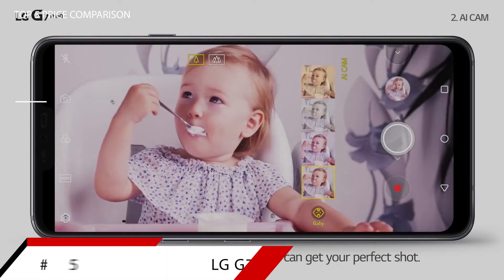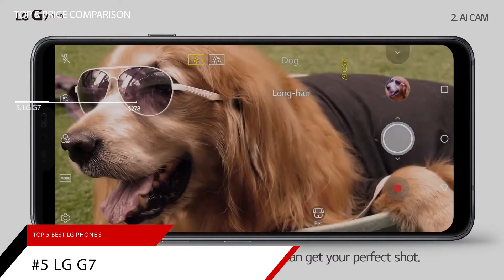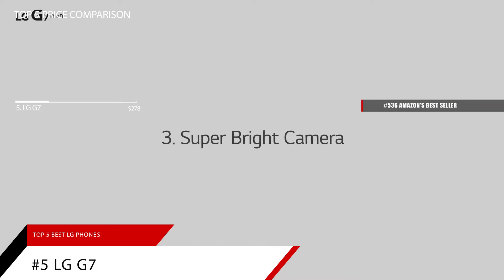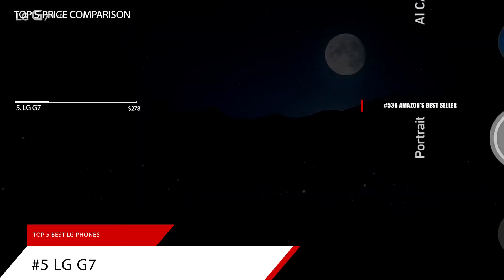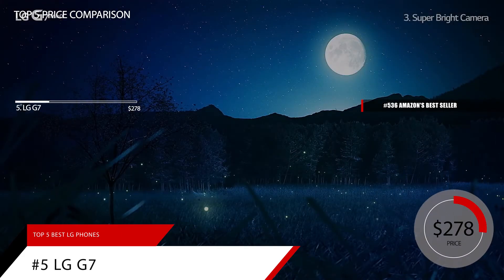At the beginning of our list is the LG G7. This item is currently ranked in the top 600 on Amazon's bestseller in unlocked cell phones. The LG G7 is priced at around $278.